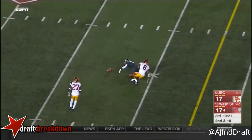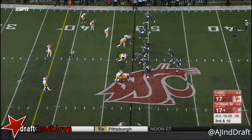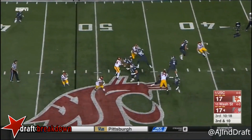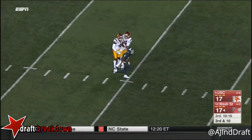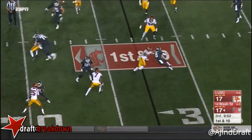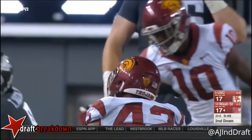Falk drops that. Falk down the seam — first down again. Tunnel screen — not much there that time for Martin.